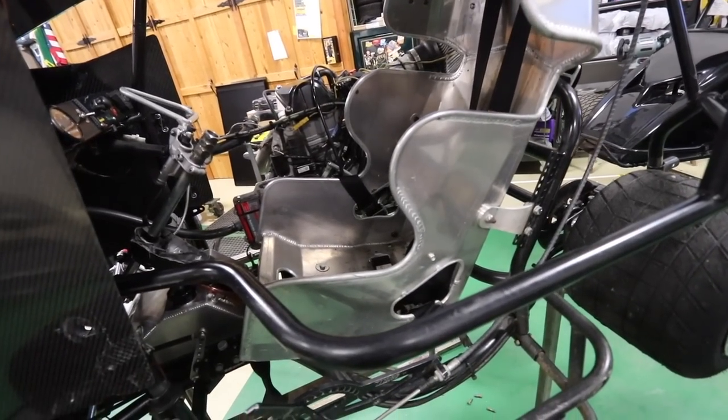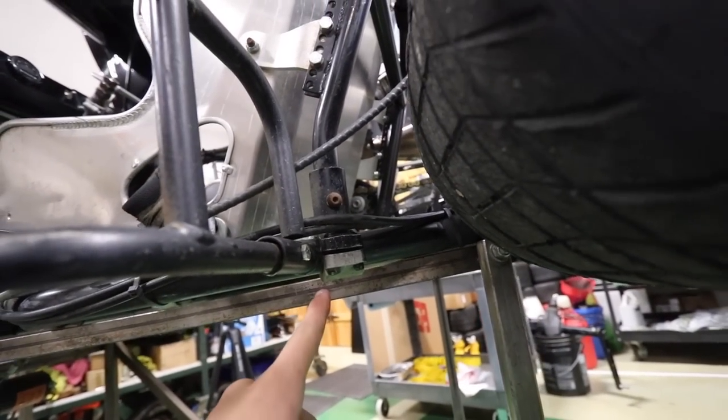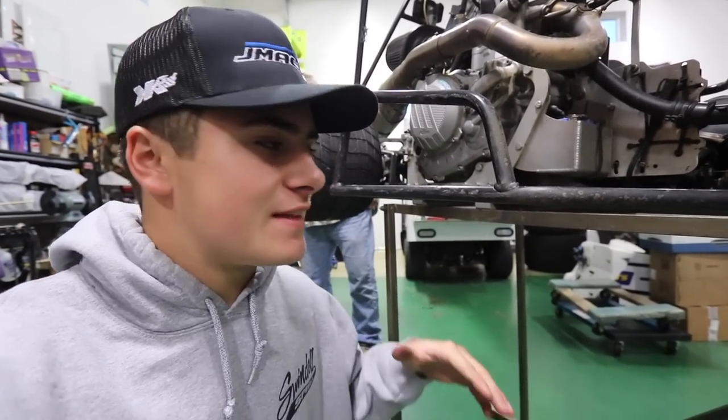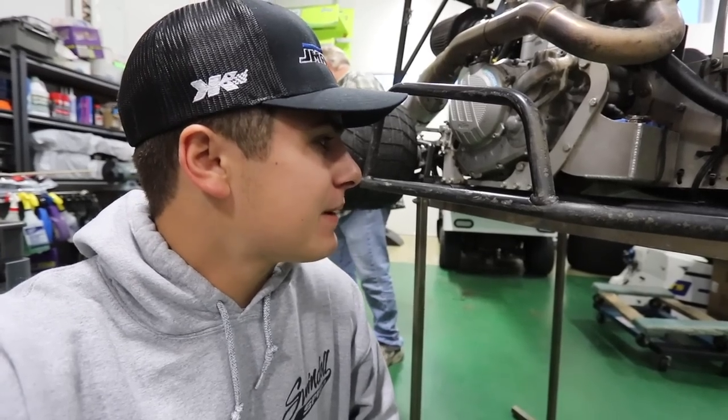I got the seat about ready to come out of this thing. If you have ever wondered how a seat is mounted in an outlaw cart, it's actually fairly simple. It is clamped in two spots on the frame — the other one is directly to the left here of the chain — and then also underneath the seat slides on the seat bar. There's a little 7/16th nut and bolt that you tighten up, and that allows it to not slide forward and back.